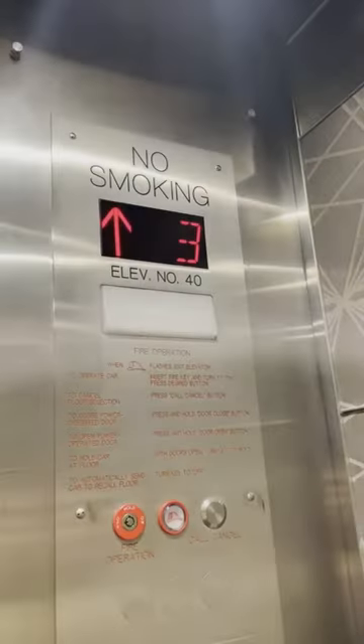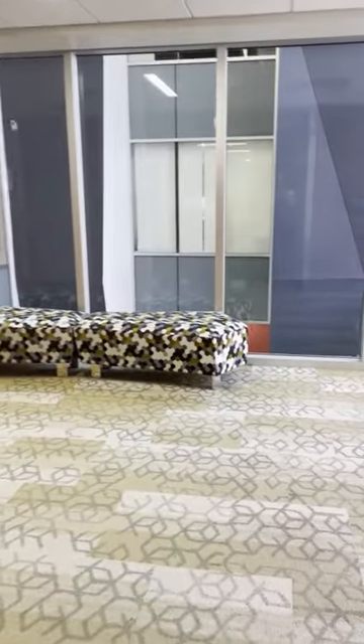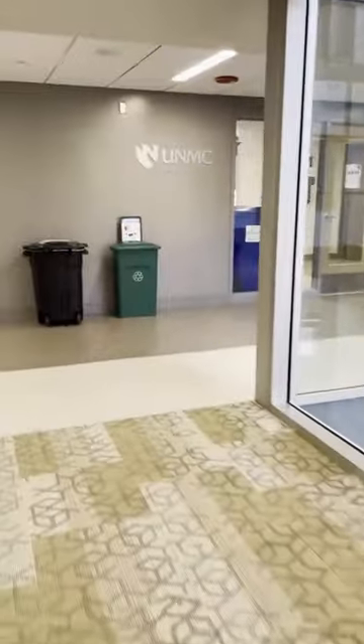Take the elevators to the third floor to find the Graduate Studies Office. As you leave the elevator on the third floor, turn left, and then turn left again. The sign will point you towards the Graduate Studies Office.